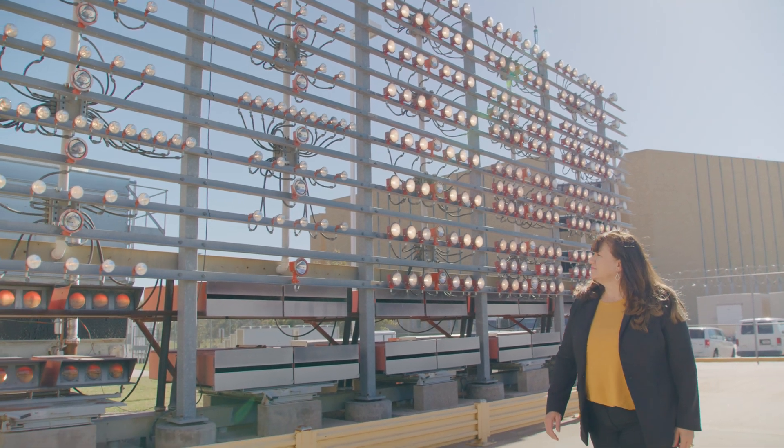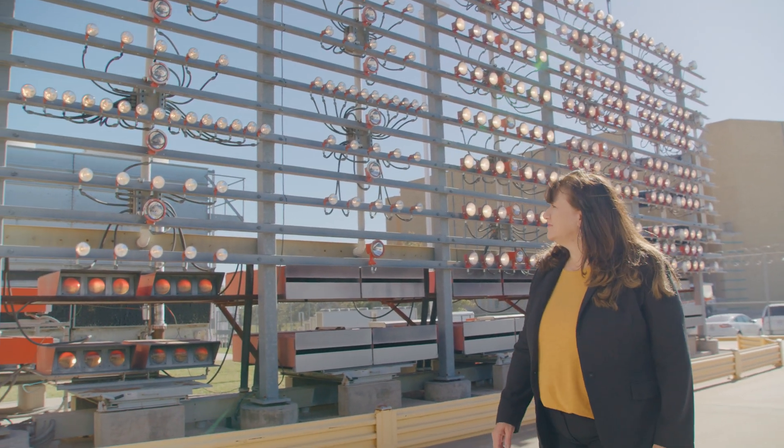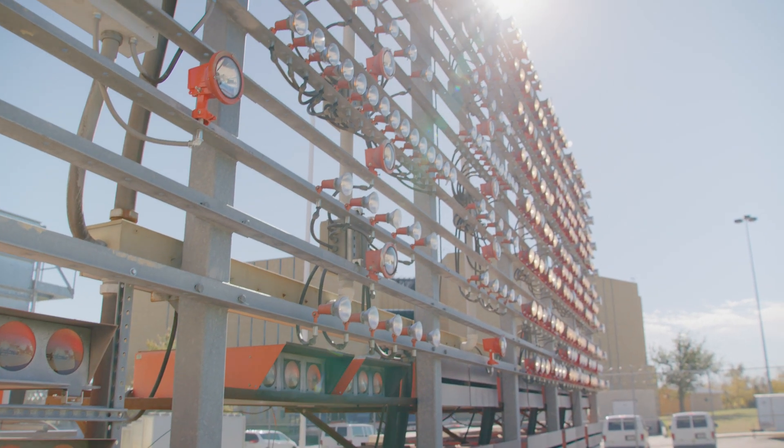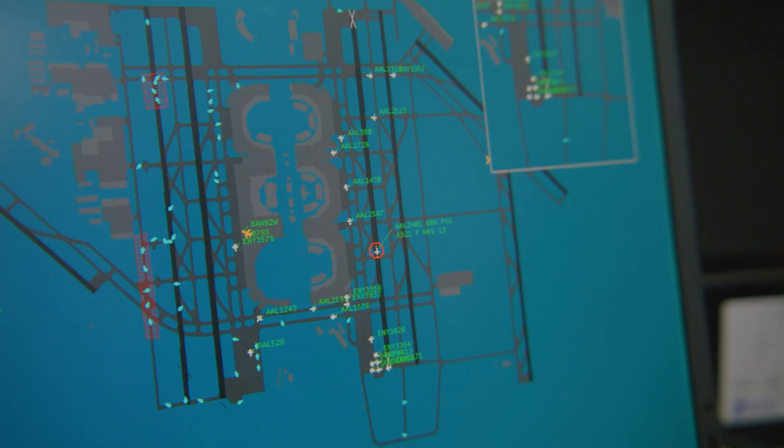When a pilot comes in for a flight, they look at the lighting in the ground and they can tell different information about their flight based on the lighting. Second Level Engineering is able to utilize those to replicate what happens actually in the national airspace system.